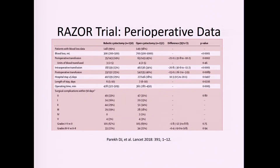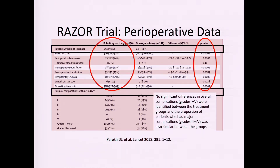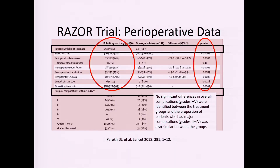The RAZOR trial's secondary endpoints showed that the robotic approach had less transfusion and shorter length of stay, but correlated with longer operative time. Looking at Clavien complications, there was no real difference between open and robotic — again, likely because all diversions in that trial were also performed open.